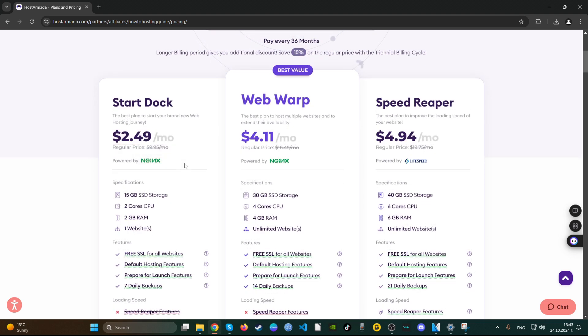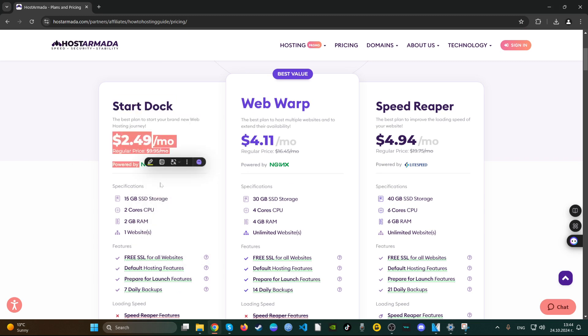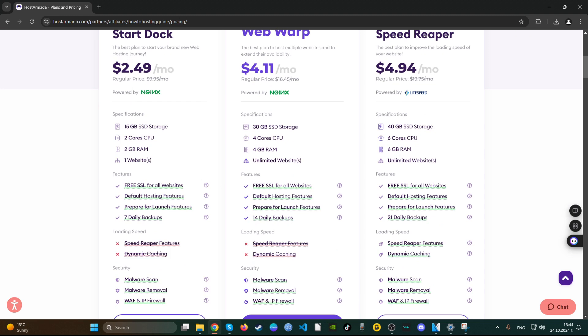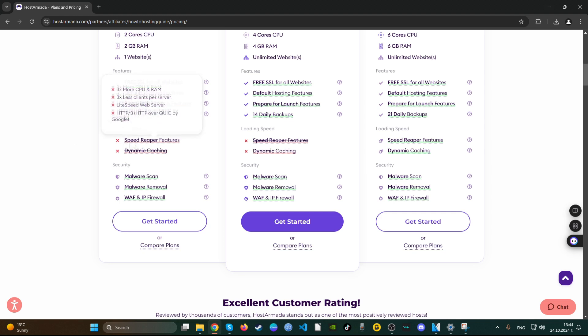We have $2.49 a month for nginx-powered servers, which is their startup plan. These $2.49 are discounted from $9.95 a month — the discount is very good, better than Autohost and Hostinger. Let's see what it includes. It doesn't have dynamic caching as a premium feature, but it does include some nice extras like malware scan and malware removal, plus the most important thing — a free SSL certificate.